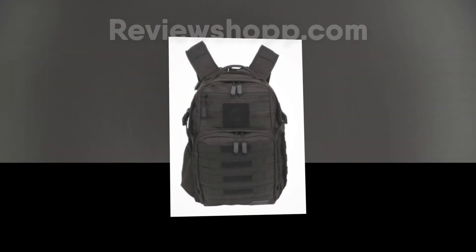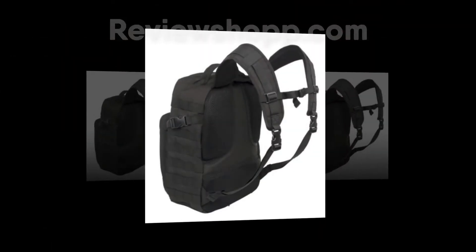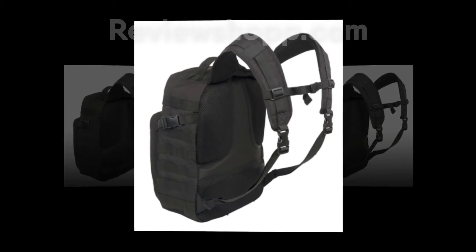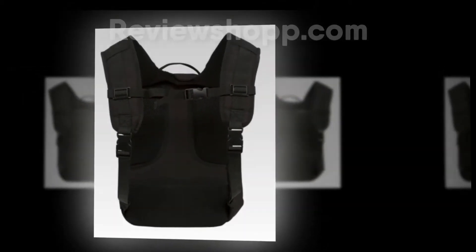The bag is polyester-made and water resistant, so you can stay in the rain without any thought of damaging your valuable things in the bag. You will find the main room of the bag with a large zipper. There are multiple pockets, including a hydration pocket with hose port and side pouch — this pocket is for carrying a water bottle. The back of the bag is padded mesh.